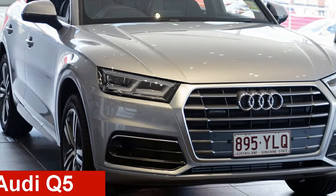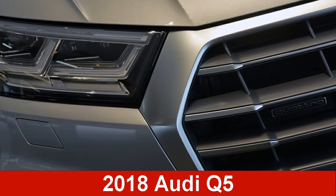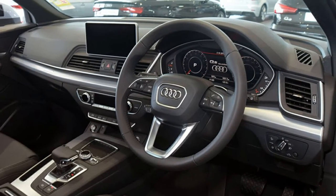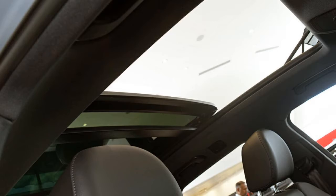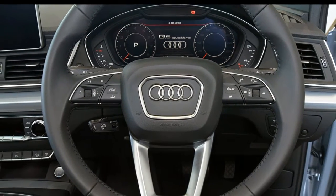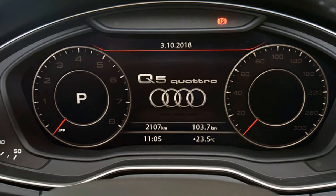Take a look at this Audi Q5. This Q5 has a reliable engine. The attractive silver exterior is complemented by its stylish interior. This vehicle has all the features you could dream of and more.